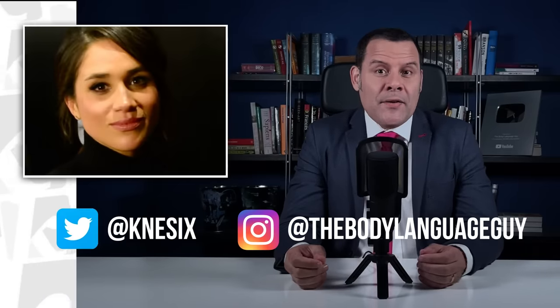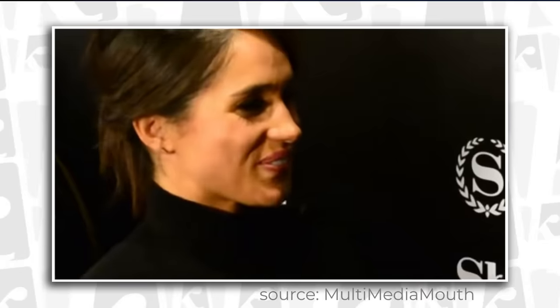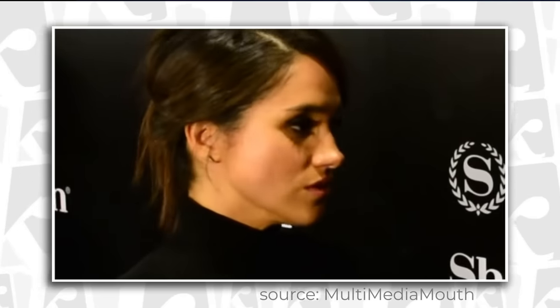I have to say that I've got the best followers on Twitter and Instagram, because that's why I get suggestions of analysis such as this Meghan Markle interview. It took me some time, but I finally figured out why she shows so many different face expressions in such a short period of time. And you're about to know why.